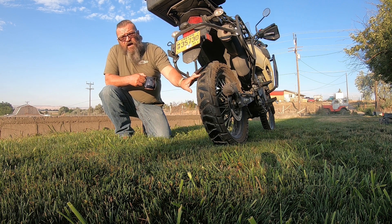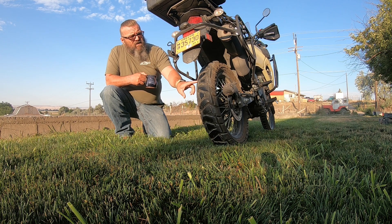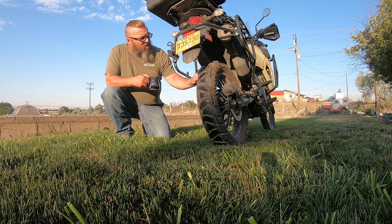The tire has a big lug pattern on the back. The problem is it's a very hard compound — I've got 800 miles on it and haven't worn any of the nubs off the tires at all.